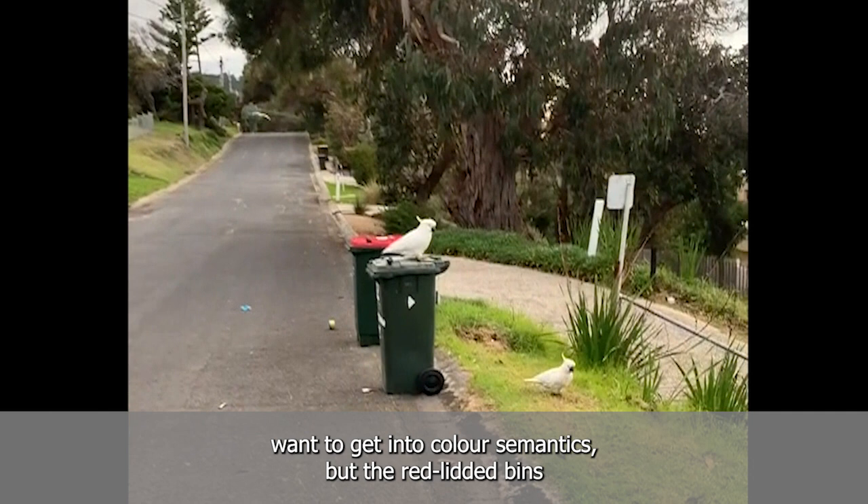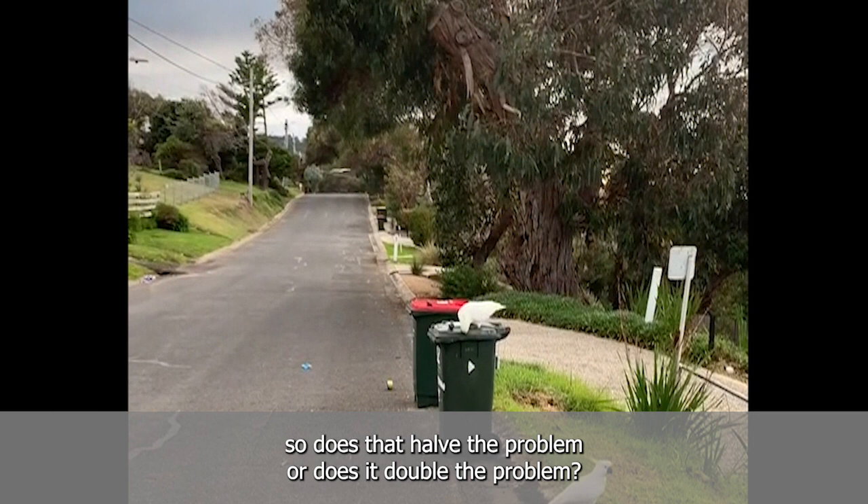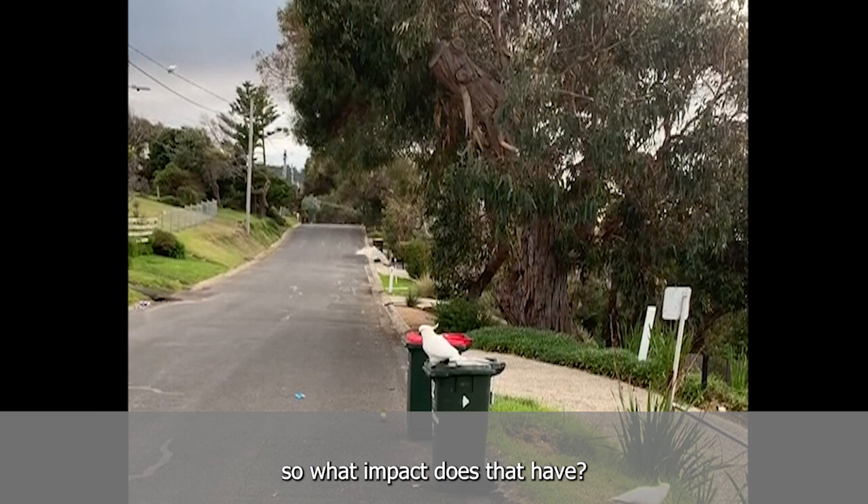All of the discussion has been about the red lidded bins, but we know that the big green lidded bins exist as well — that's where most of the food and vegetables grow. So does that halve the problem or does it double the problem? The green bins are big bins as well, harder to get into. So what impact does that have?